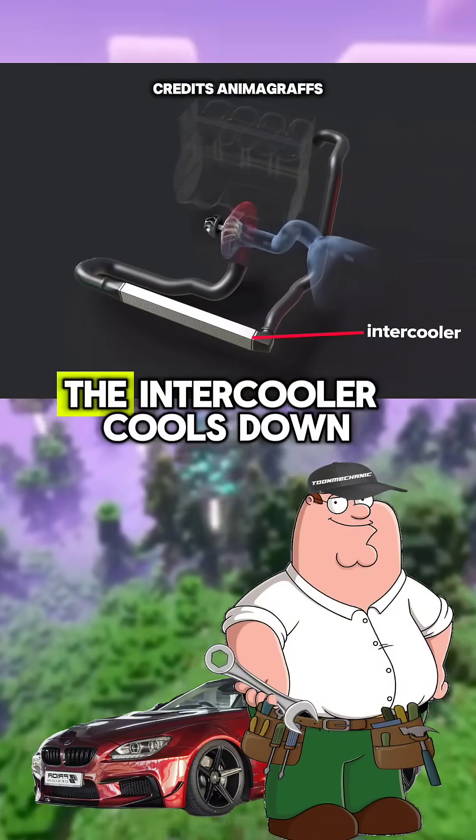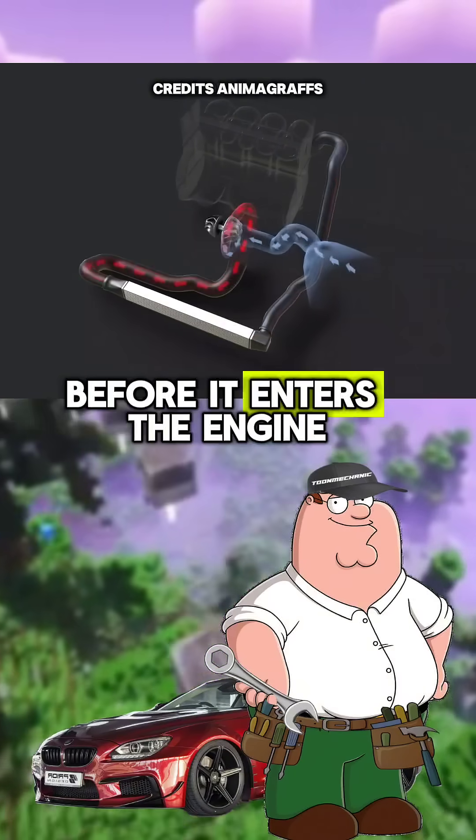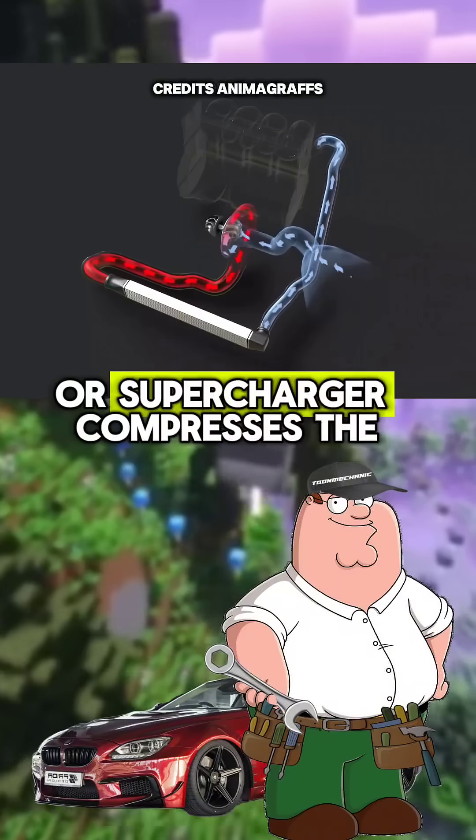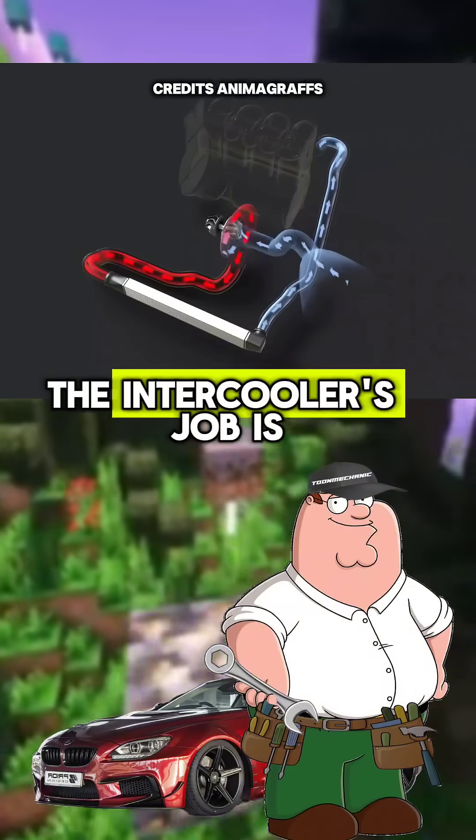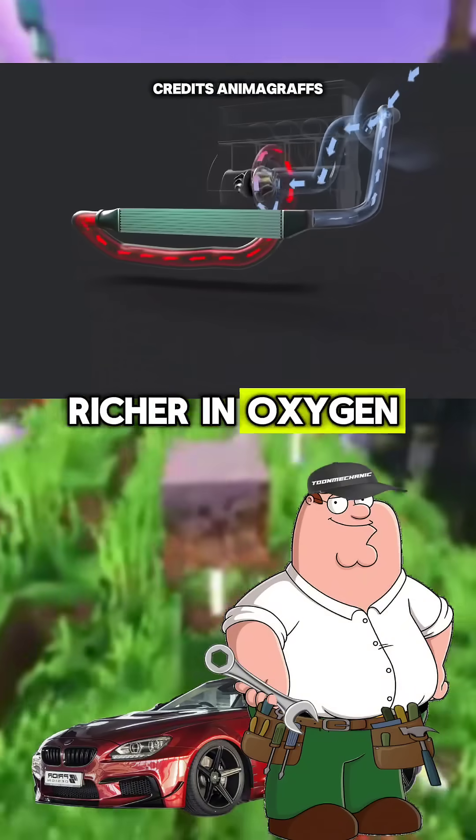That's where the intercooler comes in. The intercooler cools down that hot air before it enters the engine. After the turbo or supercharger compresses the air and heats it up, the hot air travels into the intercooler. The intercooler's job is to cool it down, making it denser and richer in oxygen.